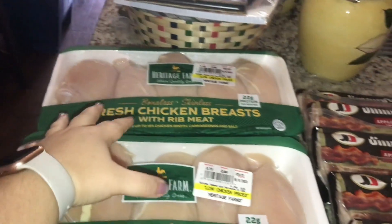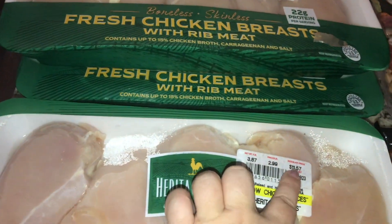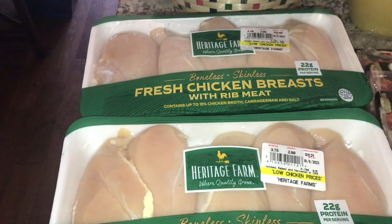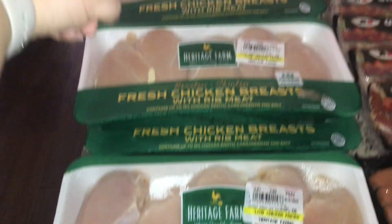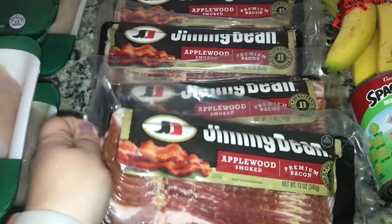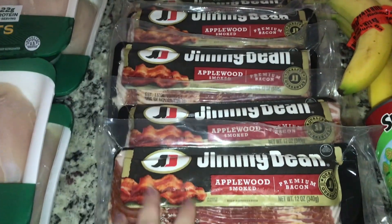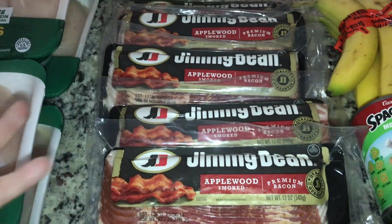I got five giant packs of chicken. I had to pick the cheapest ones I could. The chicken breast was on sale for $1.77 a pound with a coupon, max of five, so I got five of them. The bacon was on sale for $2.99 a pack, again max of five. I got five — one is going to stay out for breakfast and the other four are going into the freezer.